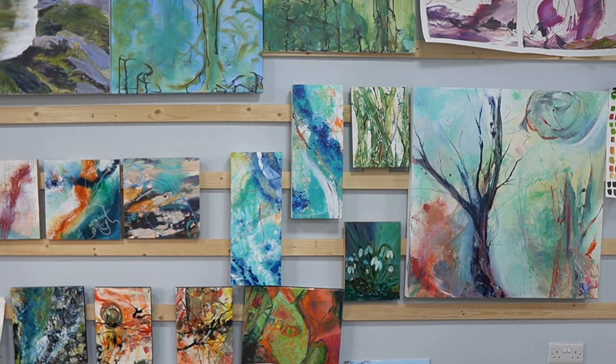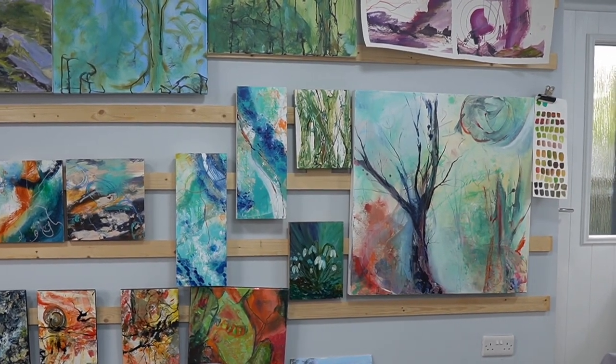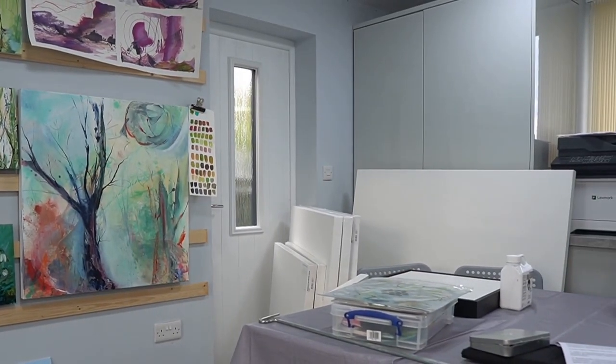Here you go — this is my painting wall, and as you can see I've been busy doing lots of little paintings. We're moving on to larger paintings soon. I've got the canvases — I'll just show you in the corner there — to get started.